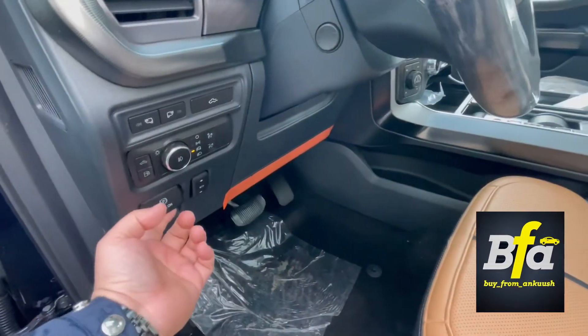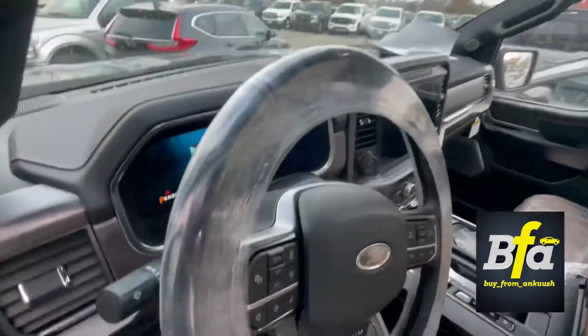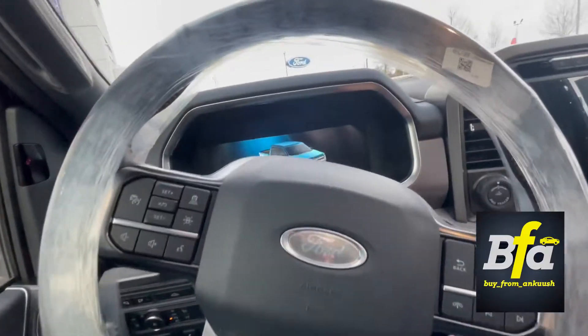You get an electric park brake and electrically adjustable pedals. And because this is a Platinum, you get the Platinum floor badging here — looks pretty cool.